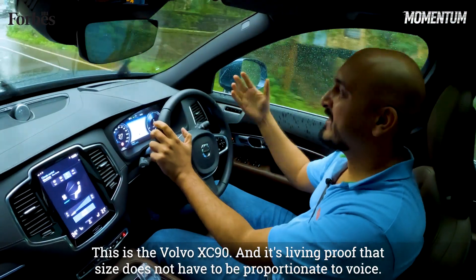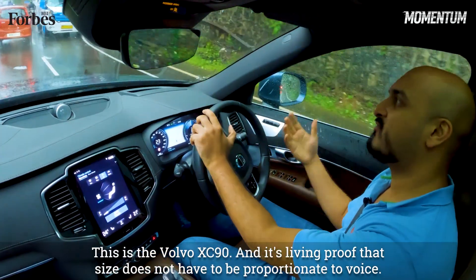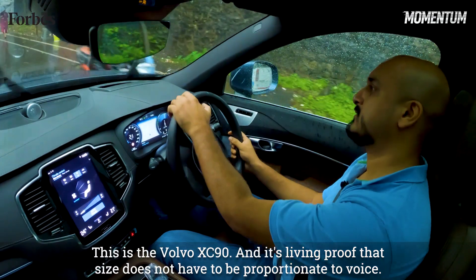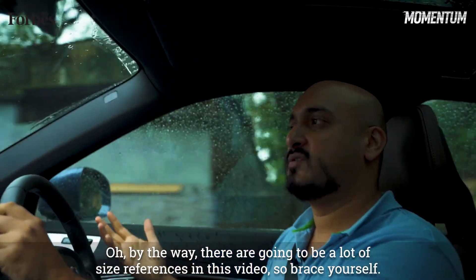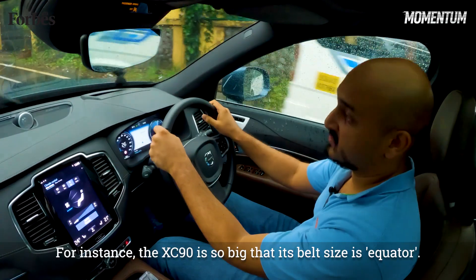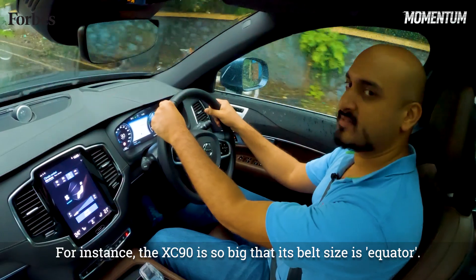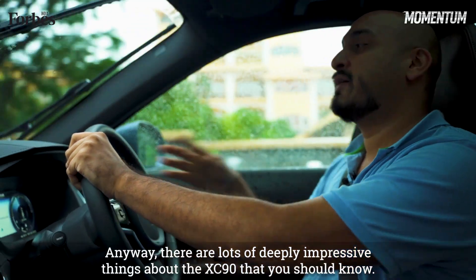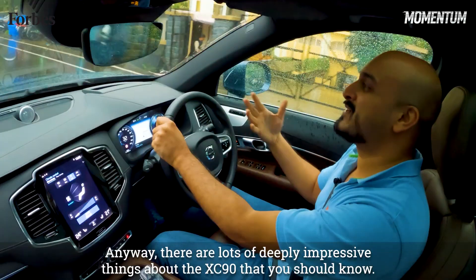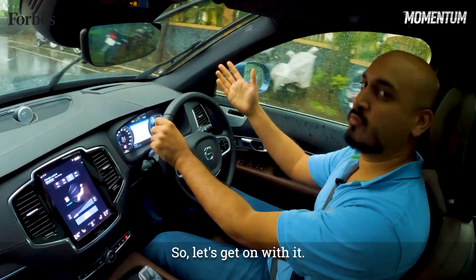So this is the Volvo XC90 and it's living proof that size does not necessarily have to be proportionate to presence. By the way, there are going to be lots of size references in this video, so just brace yourself. For instance, the XC90 is so big that its belt size is Equator. Anyway, there are lots of deeply impressive things about the XC90 that you should know, so let's get on with it.